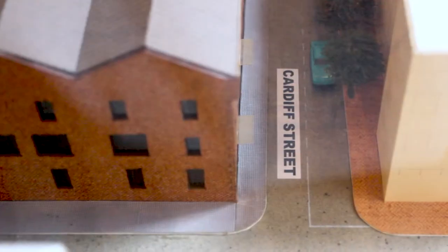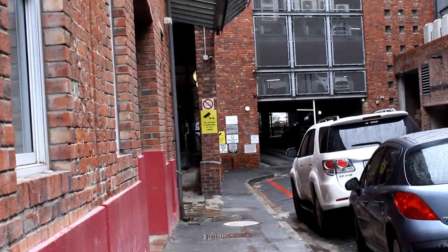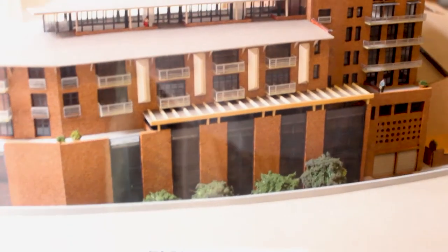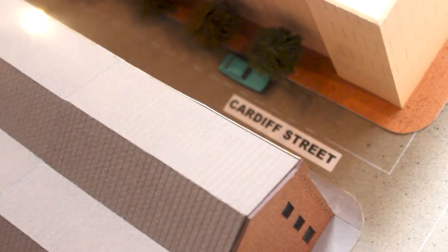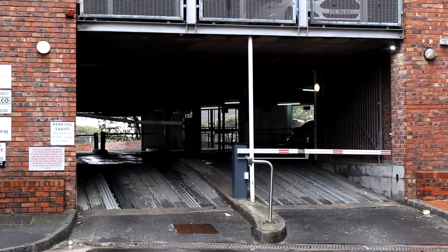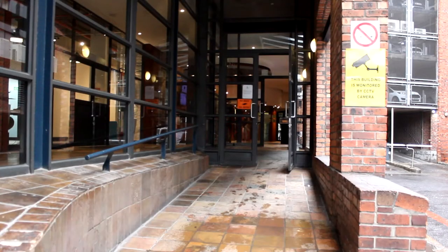The Cape Town campus is located at the iconic Foundry building in Cardiff Street, DeWaterkant. This building was originally used for storage in the early 20th century and has been beautifully restored as a unique, contemporary workplace. Roadside parking is available next to the building, or alternatively, paid parking is available in the boomed-off area further down the road. The Cape Town campus can easily be accessed via the Foundry building entrance.